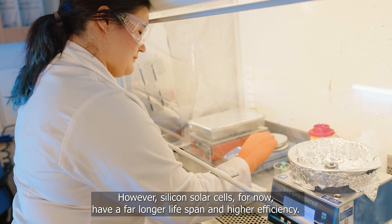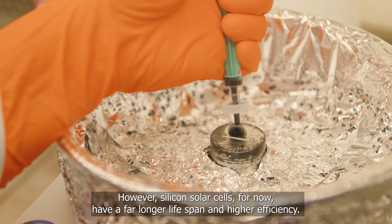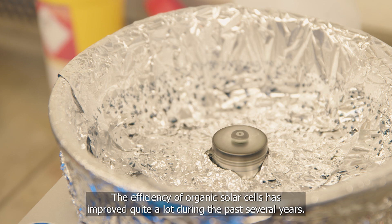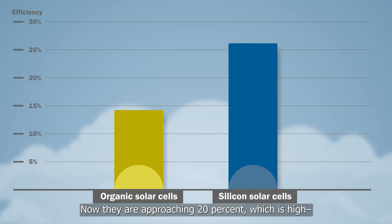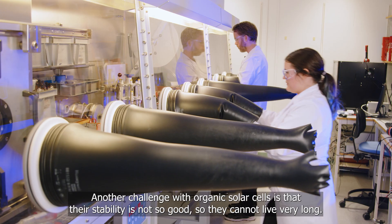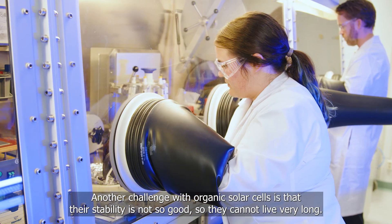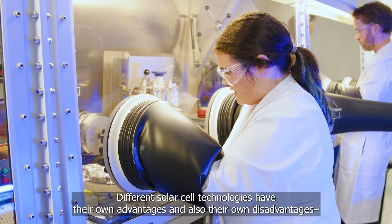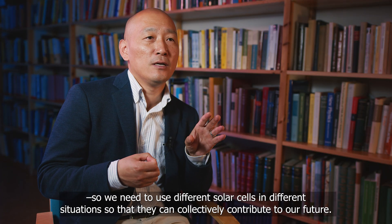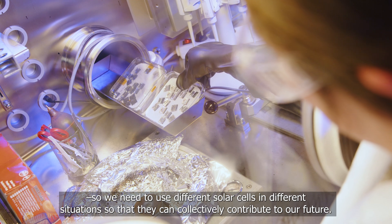However, silicon solar cells for now have a far longer lifespan and higher efficiency. The efficiency of organic solar cells has improved quite a lot during the past several years — now approaching 20%, which is high but still lower compared with silicon. Another challenge is that the stability is not so good, so they cannot last very long. These different solar cell technologies have their own advantages and disadvantages, so we need to use different solar cells in different situations so that they can collectively contribute to our future.